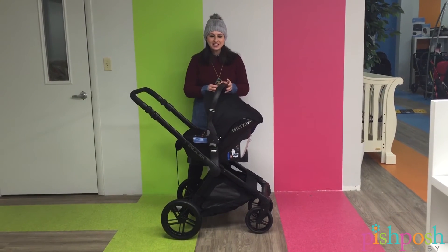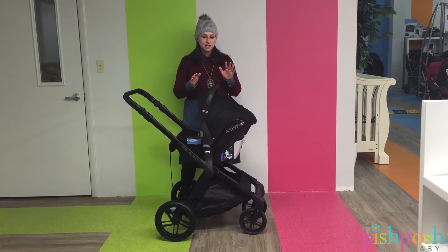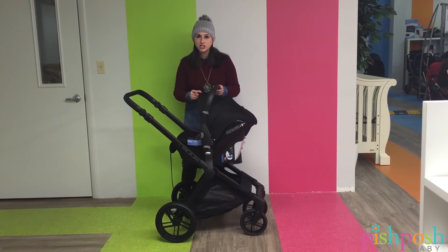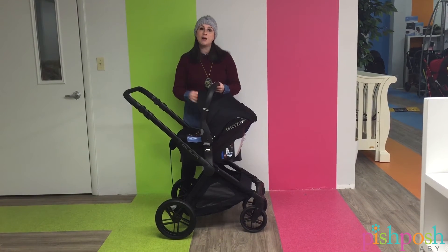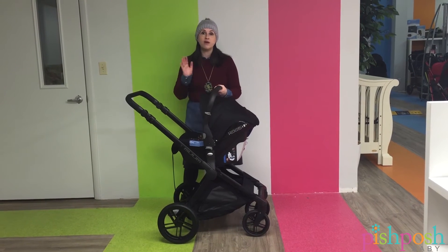The Costé has been tested to European safety standards and US safety standards and it is extremely safe. Not only is it safe, it's the lightest car seat on the market, weighing in at between 6 and 7 pounds. That's great for parents because you have enough to carry.